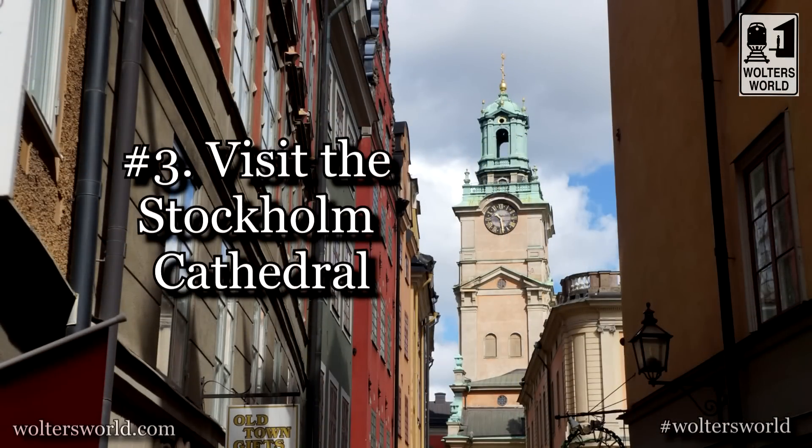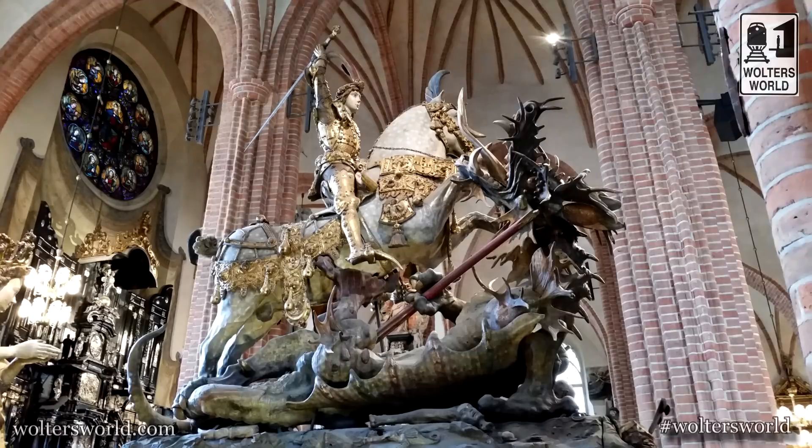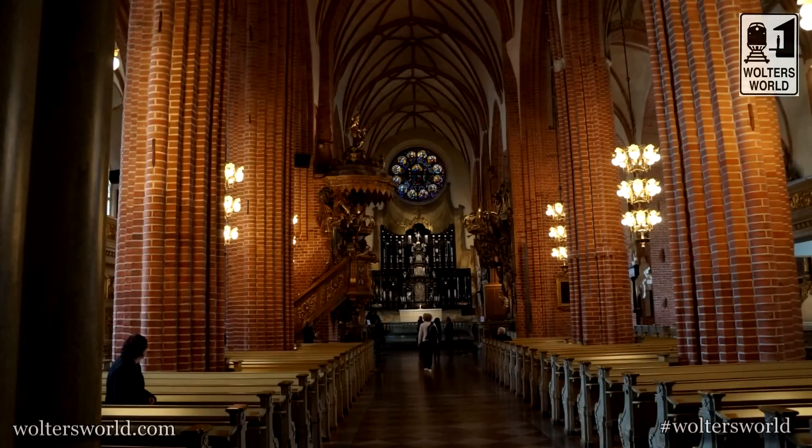The third thing to see when you're here, still in the Old Town area, is the Stockholm Cathedral. My favorite part is a statue of St. George slaying the dragon — they say it's a life-size representation. I've never seen a real dragon, so I'll take their word for it. But it is a very cool church to check out. There are a lot of cool churches around Stockholm, but the cathedral is the best one to go to if you're going to spend the time and money to visit one.